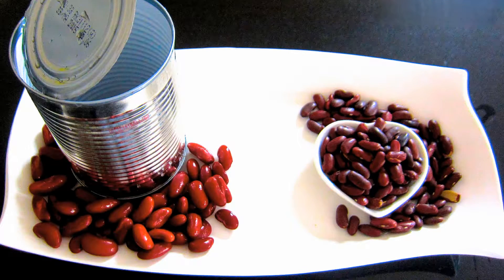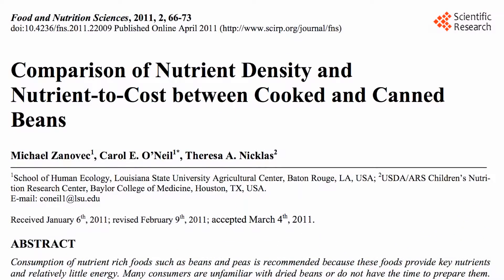Canned beans are convenient, but are they as nutritious as home-cooked? And if you do use canned, should you drain them or not? This recent study spilled the beans.